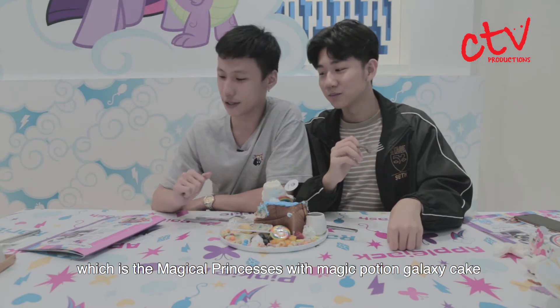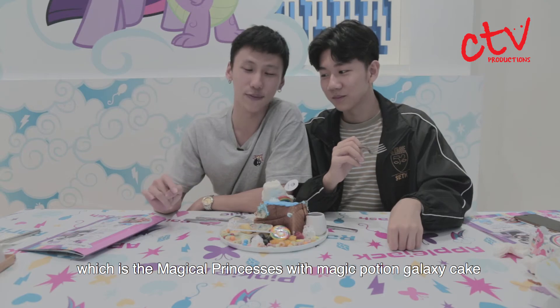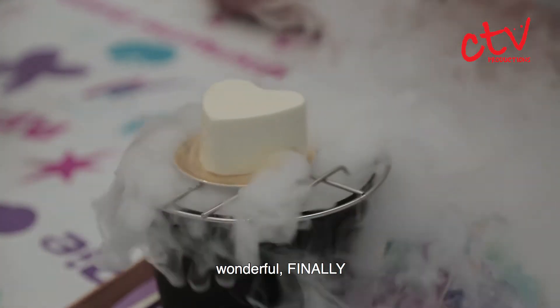So let's move on to the next dessert, which is the Magical Princesses with Magic Potion Galaxy Cake. Wonderful, finally!